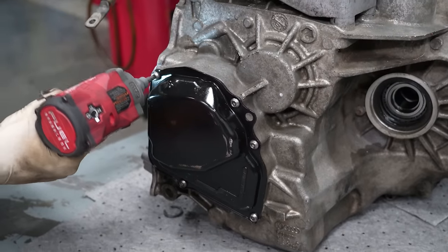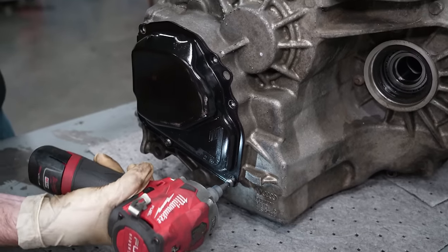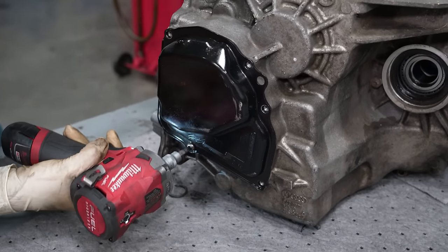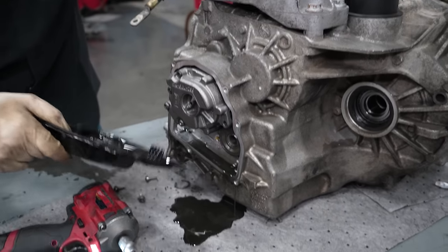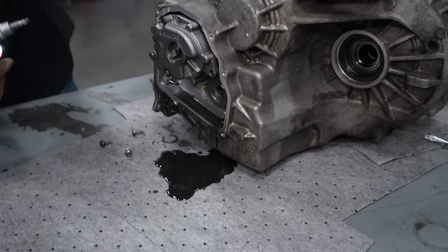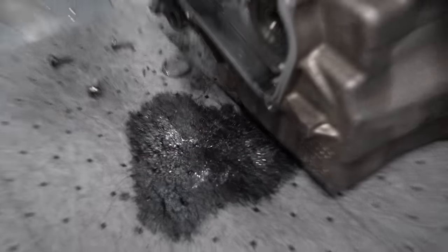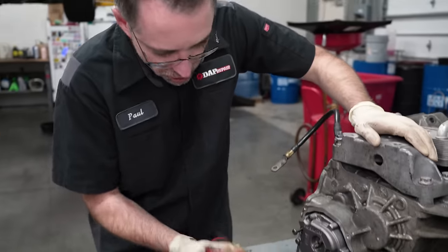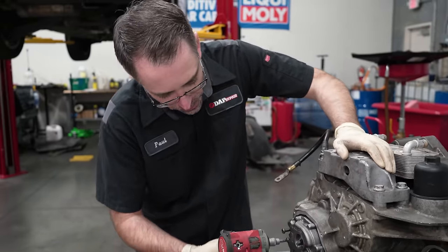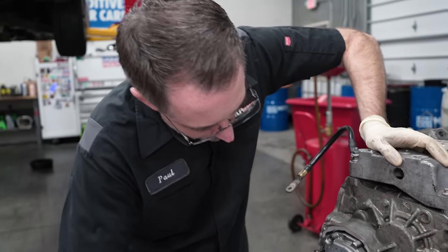We're taking off the cover for the oil pump to see what's inside. Look at that oil pump — that's metal. It's pretty flaky. When you have metal sent through your whole transmission, it goes everywhere. When we drained the fluid it was gray, and it was gray because there was metal contamination throughout.